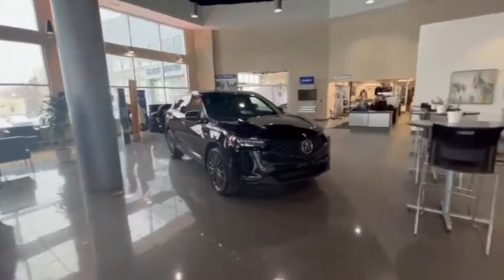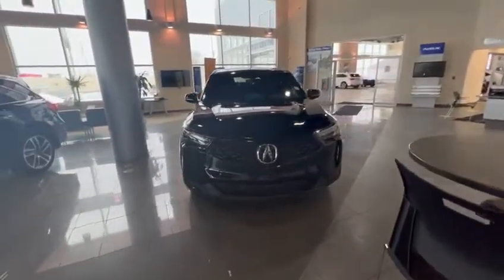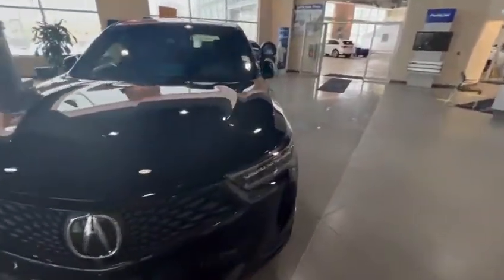Good evening, this is Kabir from Satfi Acura. Thank you for submitting an inquiry on our RDX. I just want to do a 360 walk-around video and show you how the vehicle looks from inside and outside.